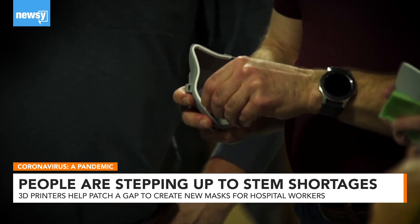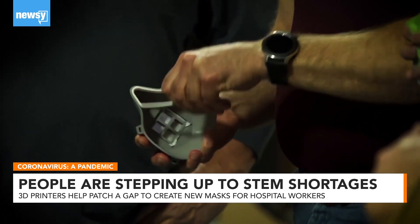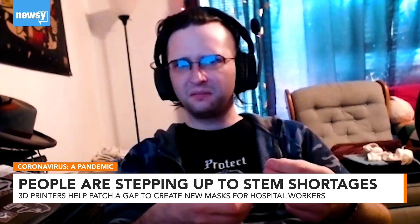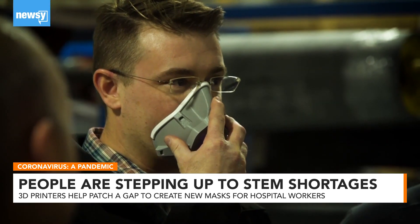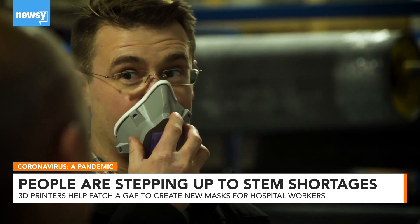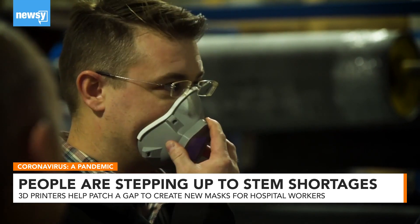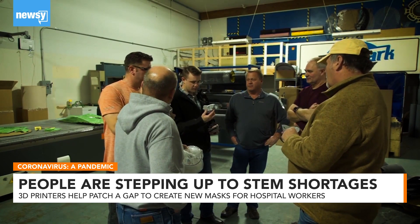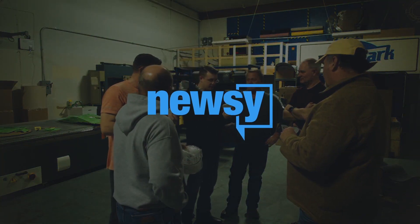The other part of 3D printing that makes it feasible for individuals to help is the cost. When you begin to create products, you're talking cents on the dollar. A low cost with a potentially big impact. 3D printing, perhaps a good fit in our new world of social isolation. Reporting for Newsy, I'm Vinnie Politan.